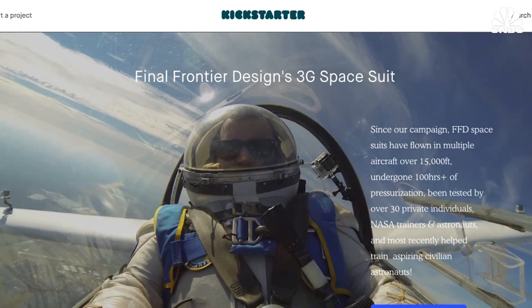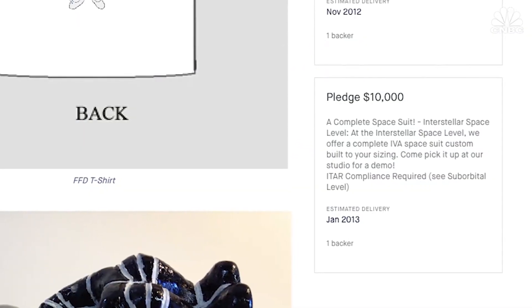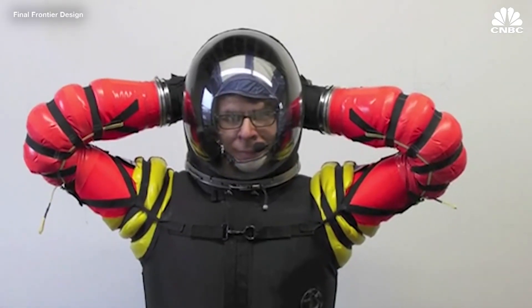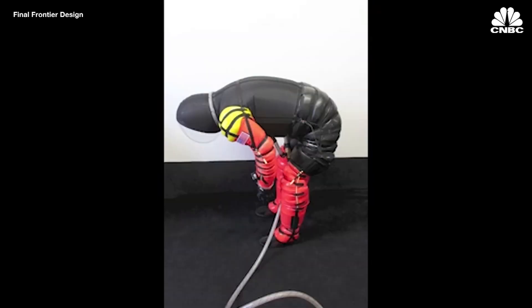We sold two spacesuits for $10,000 on Kickstarter and we could not make them for that cheap — it didn't cover materials, let alone labor. On the other hand, we built several suits, and that was the goal of our company all along: to leverage as much as we can to take the next step and stay alive, and advance to the point that when the industry finally decides they need these — which I think they will — we'll be ready to provide them.